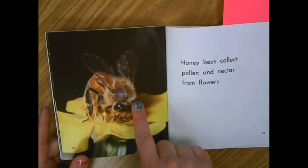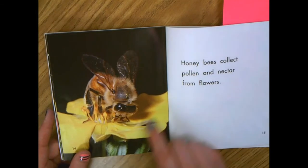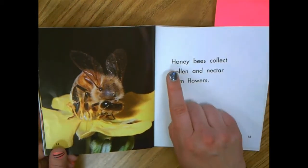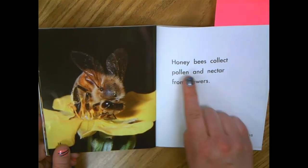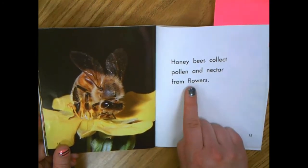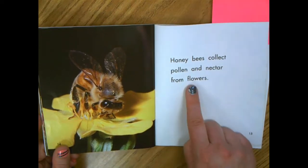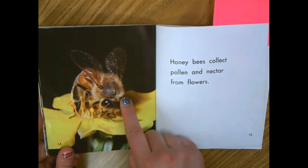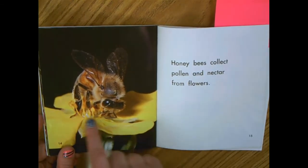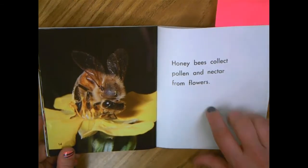Yesterday I thought pollen might be this little powdery yellow stuff from the flowers. Let me see what the words say and see if that helps me understand. Honeybees collect pollen and nectar from flowers. There was that word pollen, and it did say it collects pollen from the flowers, and I noticed in the picture it was here on the flower. So the words go along with what I was already thinking.